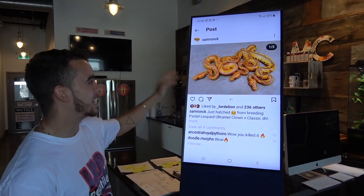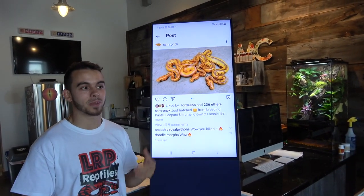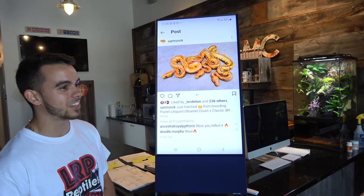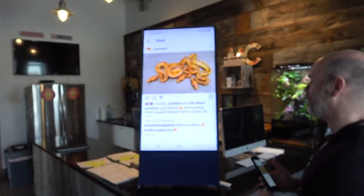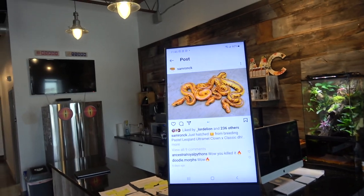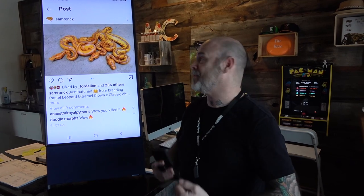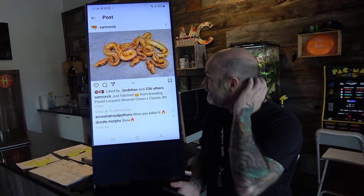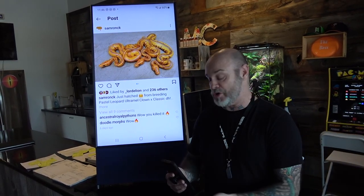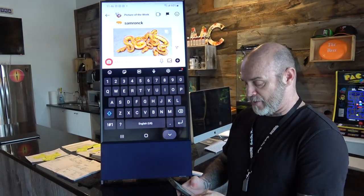A couple weeks ago I showed you guys the enchi Ultramel clown, which was also insane. Now leopard Ultramel clowns — I really want to see them put together. So I think the next step is going to be enchi leopard Ultramel clown, maybe even pastel in there. How about an Ultramel Batman? That would be crazy. Also a yellow belly spotnose — oh my god. I like Ultramel, but I haven't seen Ultramel stuff that's really made me go 'wow' — and I know it's gonna look good as an adult too.